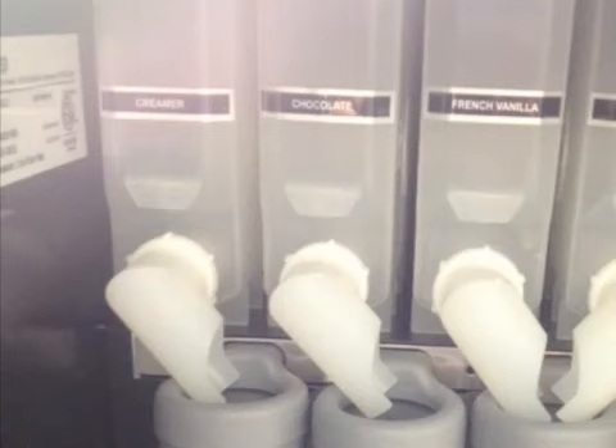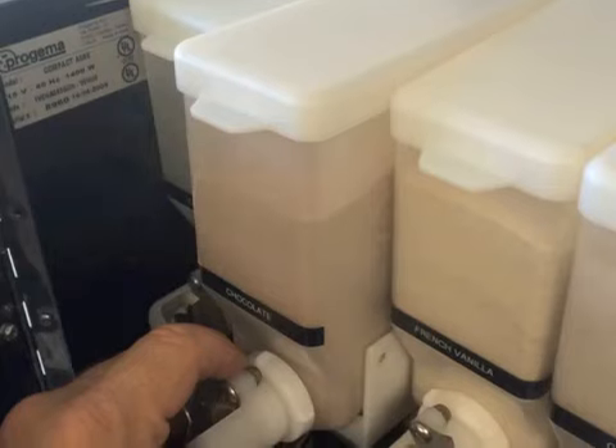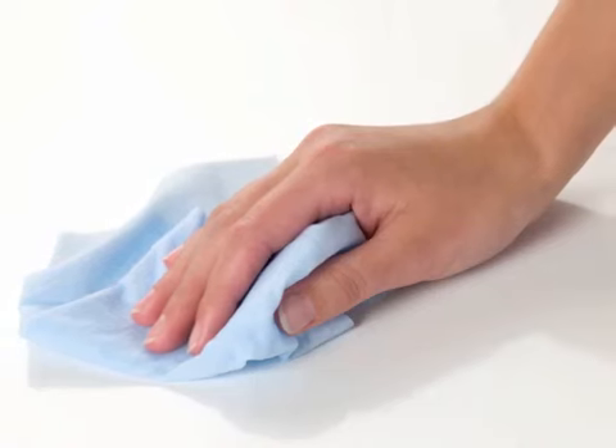Daily service? It couldn't be easier. Open the door, slide out the canisters, fill them, and slide them back in again. That's it. Other than pushing the self-cleaning button located inside the door once a day, there is no other daily service required, other than ordinary tidying up.